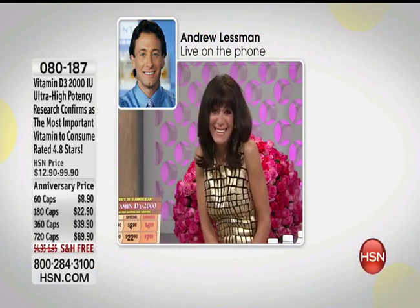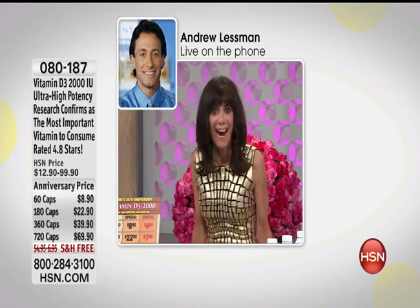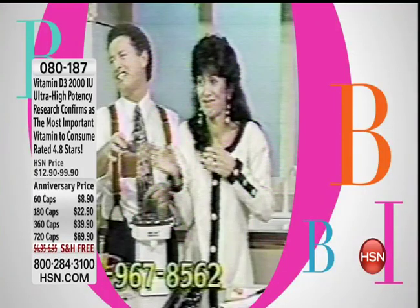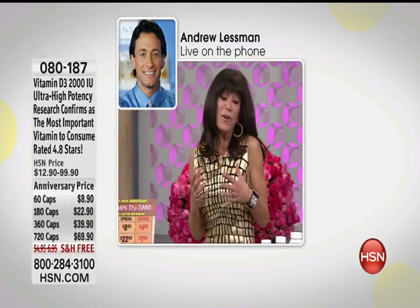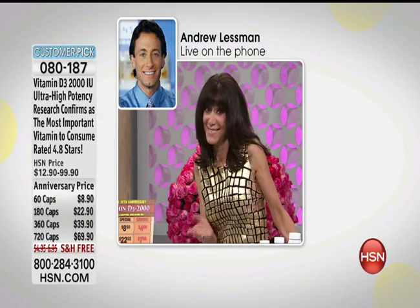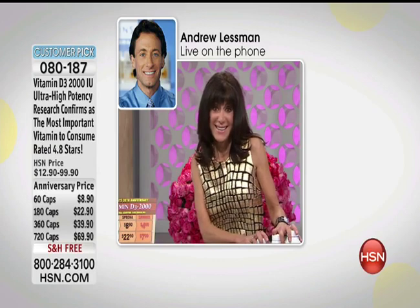My pleasure to welcome via phone the incredible Andrew Lessman — I've had the pleasure of being with him for over 17 years. Happy anniversary, Bobby! The Vitamin D3 is one of my favorites. It's a huge customer pick at HSN.com — 4.8 stars, and out of 378 reviews, 324 of them are perfect five-star reviews.